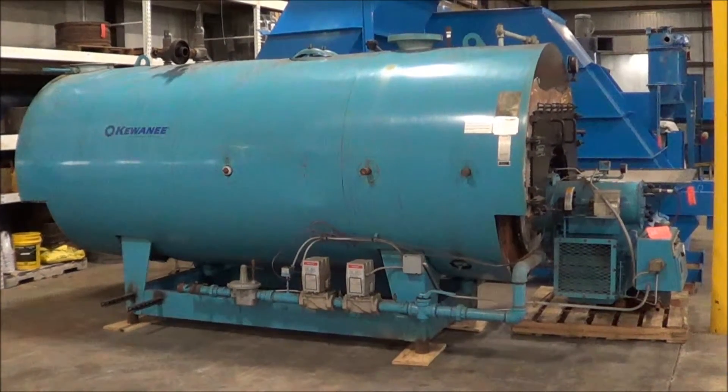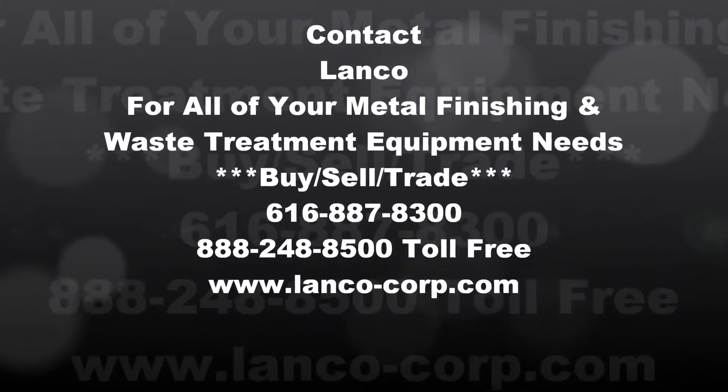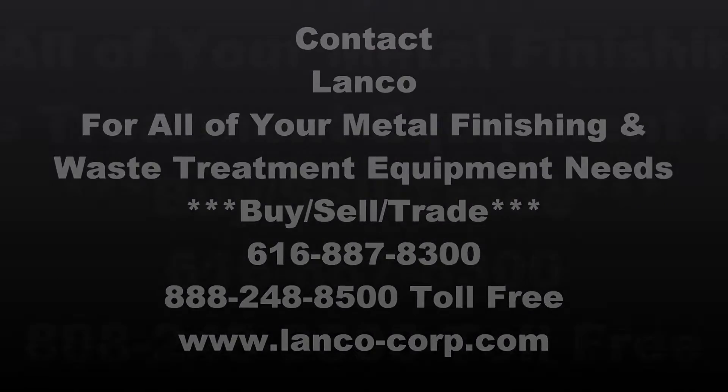Thank you for watching and have a great day. We'll see you next time.